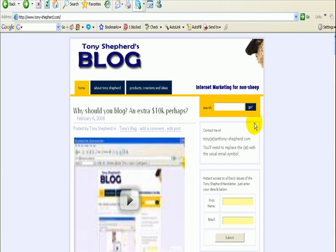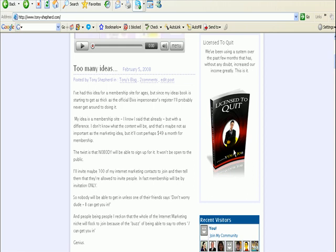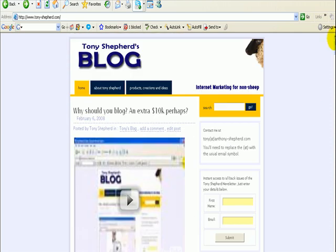Quick recap: give quality content about your internet marketing business as much as you can, as honestly as you can, holding nothing back. Have an opt-in box to get people subscribing to your newsletter or list. Offer freebies and paid products. Funnel all your traffic through your blog and you should see your income increase. You can drop me an email at tony-shepherd.com to let me know how you've got on. I'm no blogging expert — I just use some tricks from my other niches, and hey presto, it works.